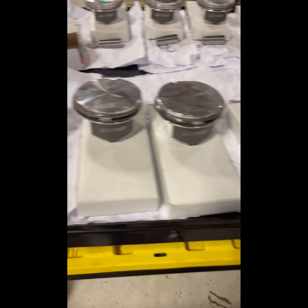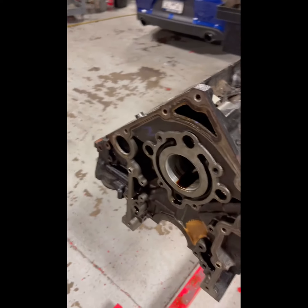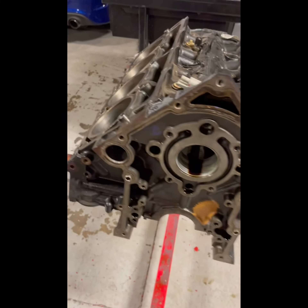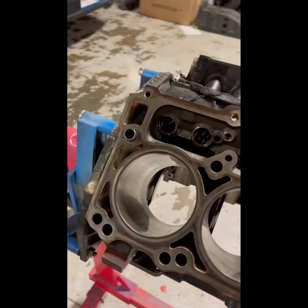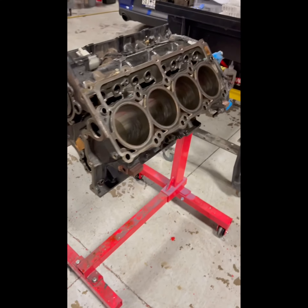The rods are still in the boxes, and the flywheel has already been sent off to be polished. Everything's coming along nicely — hopefully in about a week or so we'll come back up and get some more good footage.